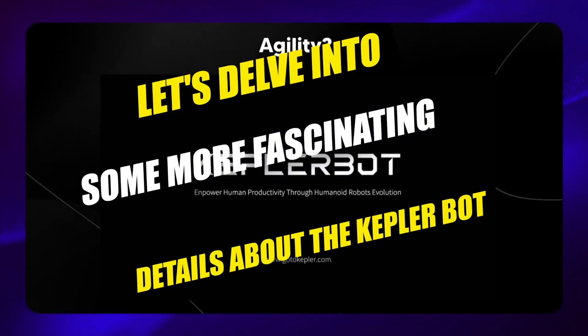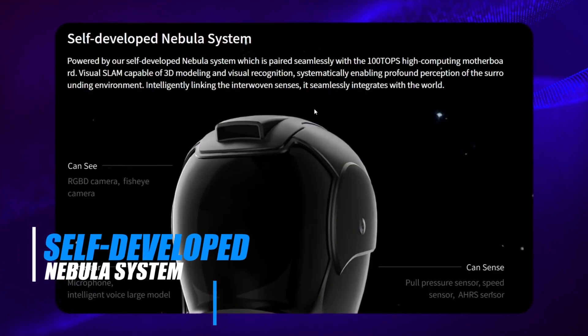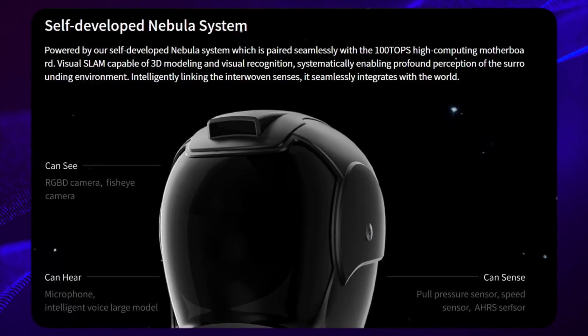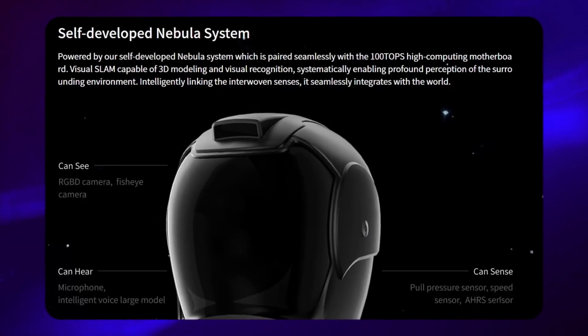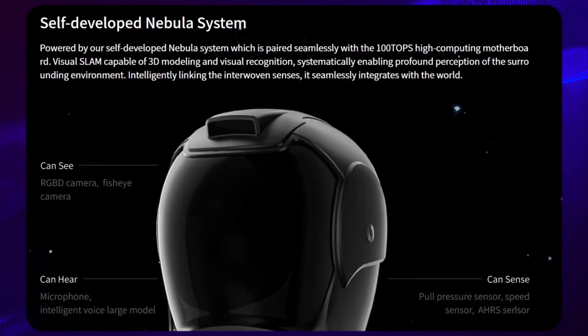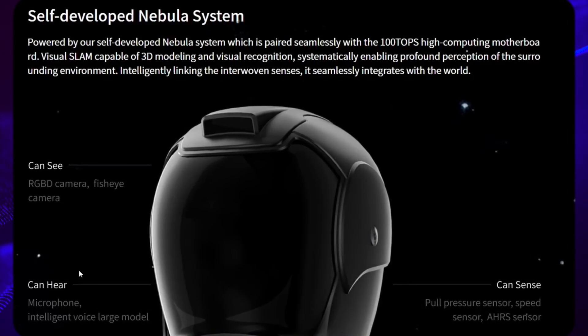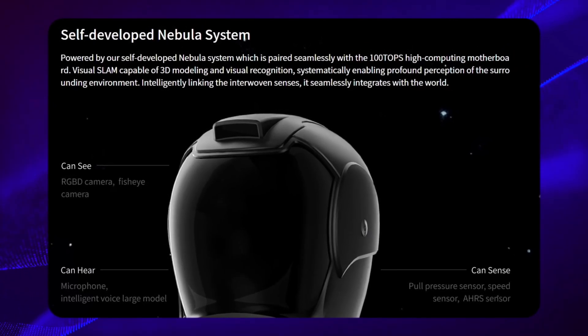Let's delve into some more fascinating details about the Kepler bot from their website. They tout a self-developed nebula system, seamlessly paired with a high computing motherboard boasting 100 TOPS. This system facilitates visual SLAM capabilities, enabling 3D modelling and visual recognition for profound perception of the surrounding environment. Through intelligently linking various sensors, it seamlessly integrates with the world around it. Inside its head, the Kepler bot features a camera for vision, a microphone for auditory perception, and sensors for detecting pressure, speed and heart rate. This comprehensive array of sensors equips the robot with advanced perception capabilities, enhancing its interaction with its surroundings.